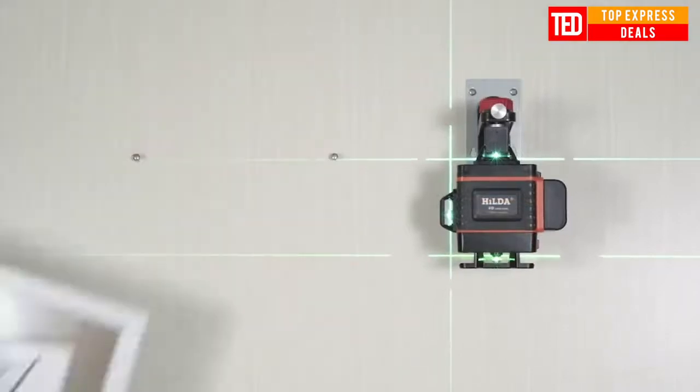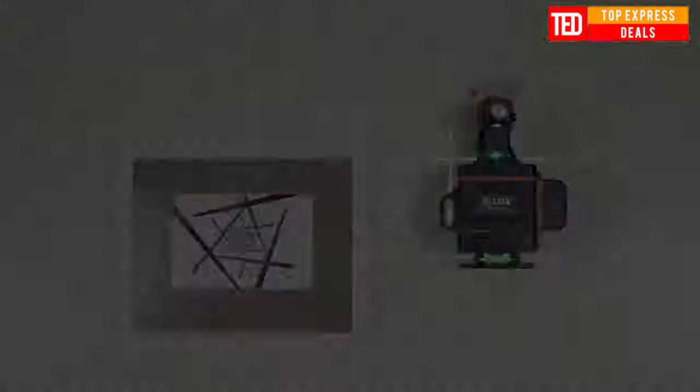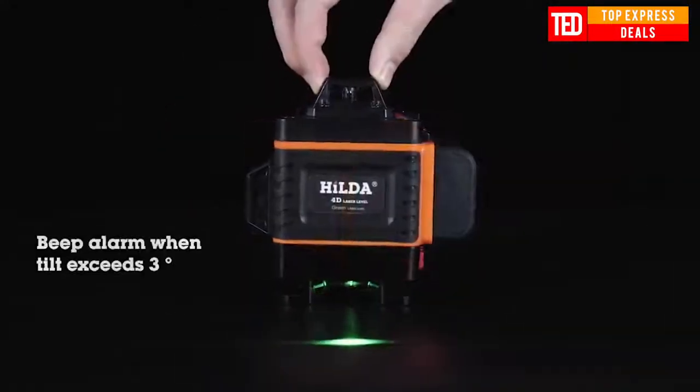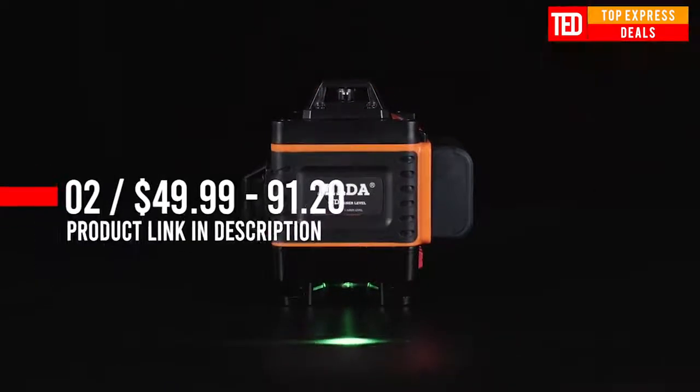Light source upgrade with imported high-precision light source — millimeter level, more slender, non-ghosting, more accurate, better optical lens. Touch button feel is comfortable and sensitive.